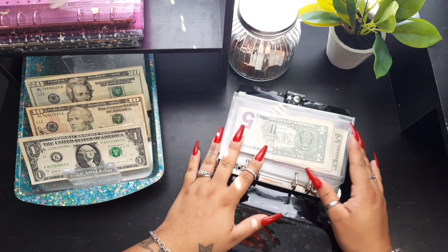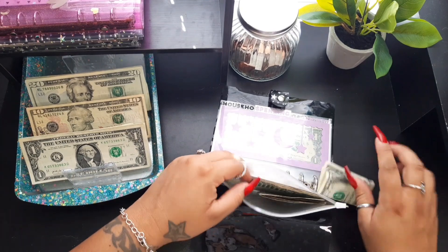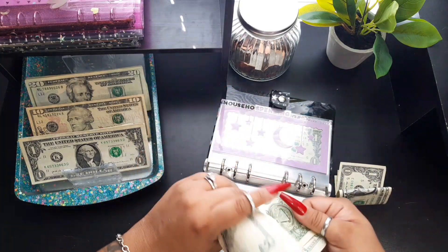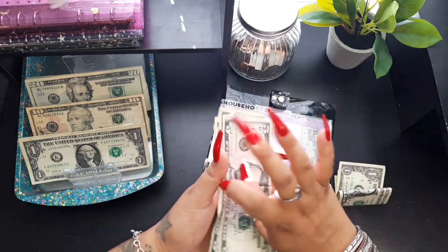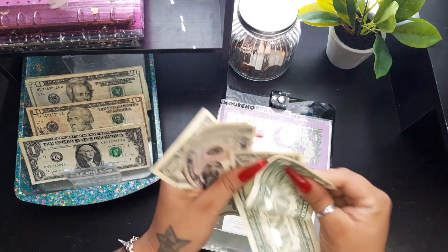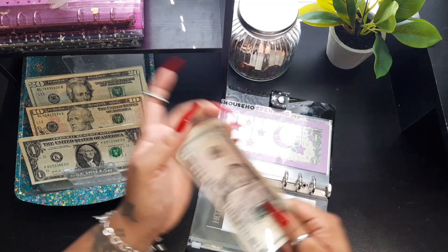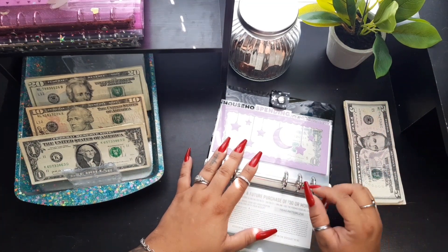Let's go ahead and jump right into my wallet. I'm using a binder for the time being until I get a new purse. This is my cash that I'm rolling over from the week — every time I break a bill I try to save the change. I have tapped into this money a little bit for things like leaving a tip when we go out to eat, or my son needing five bucks here and there. So we don't have as much as usual, but I'll set this to the side and count it in a bit.